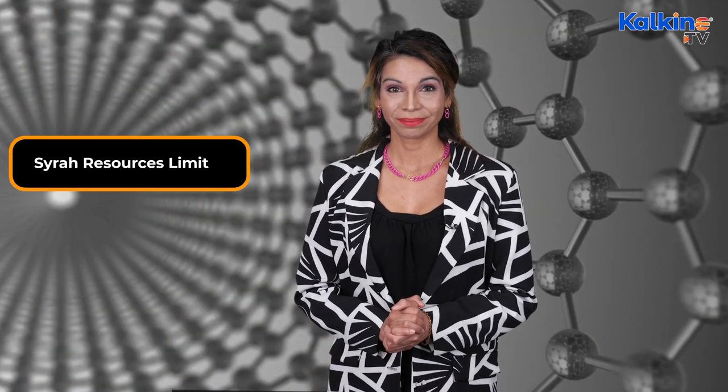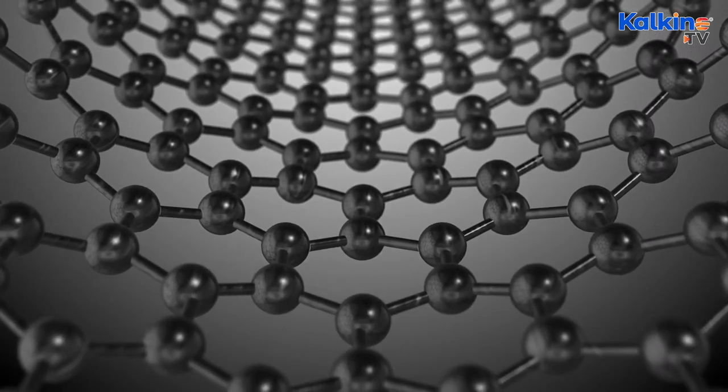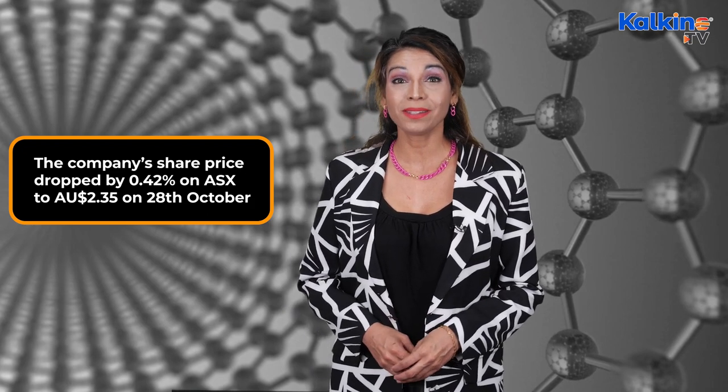Next up on the list is Syrah Resources Limited. Syrah Resources Limited is an Australian industrial minerals and technology company committed to meeting the demands of the rapidly growing anode materials market by supplying graphite. The Balama Graphite Project in Mozambique is one of the significant projects owned and operated by Syrah. The company's share price dropped by 0.42% on the ASX, down to 2 Australian dollars and 35 cents on 28 October.